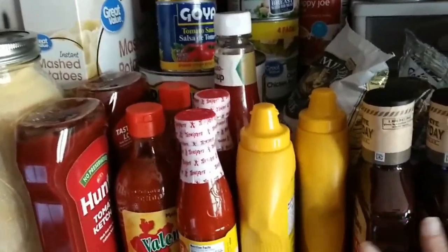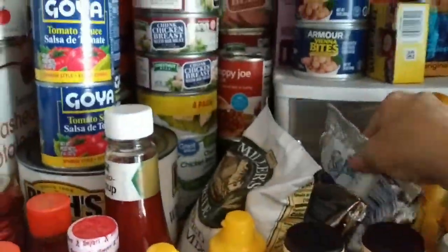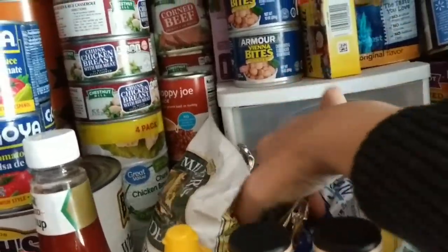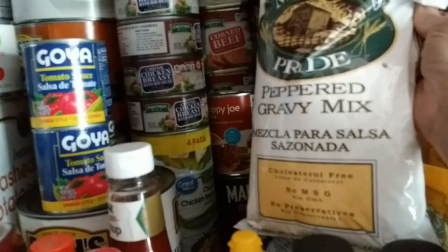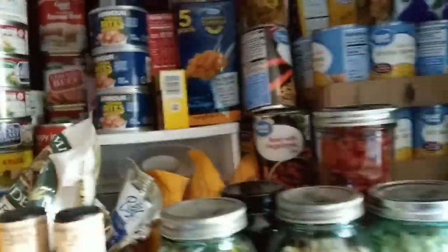Condiments — you could never have too many condiments. This isn't my Sweet Baby Ray's, but it'll do if we need it. Back here are some big old drink mixes. Like I said, we've got a big crew — this is just add water and you've got a big old gallon of something to drink. Same here. This is a giant, giant thing of peppered gravy.